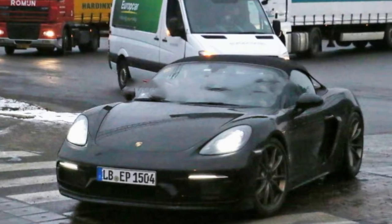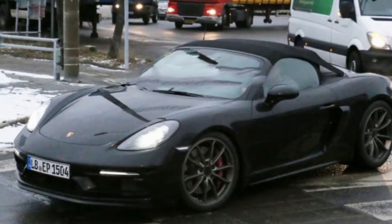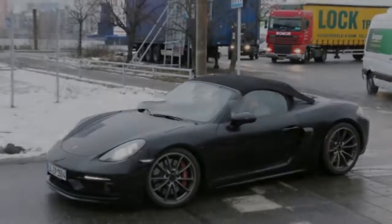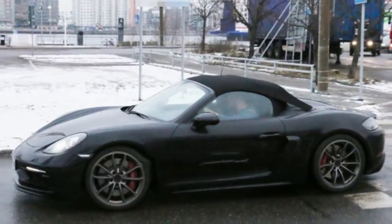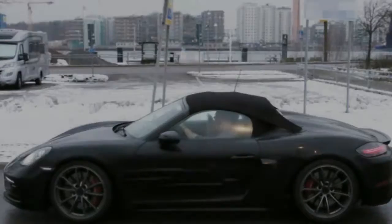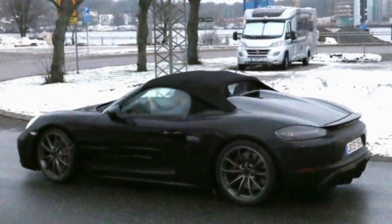Visually, the Spider doesn't look all that much different than other 718 Boxsters. The compact convertible top is the most obvious change, with floating arms that stretch back and attach to the body just forward and above the rear wheel. The rear exhaust has been changed too. Rather than two outlets in the center, the Spider gets two larger exhaust pipes coming out below the corner of the license plate.